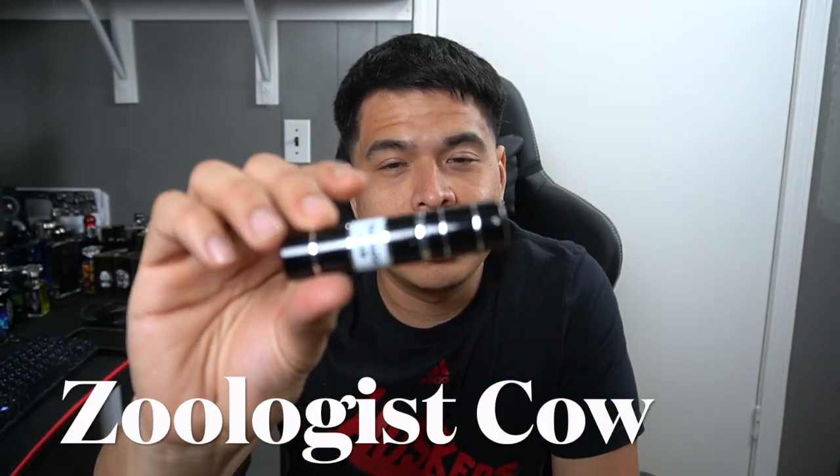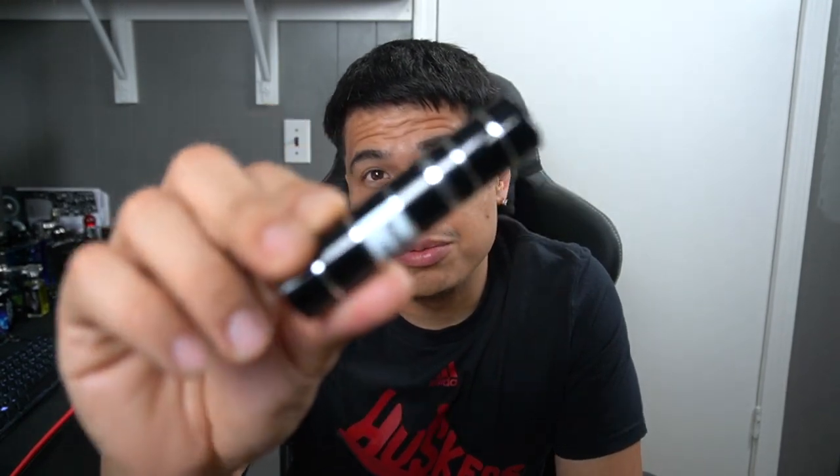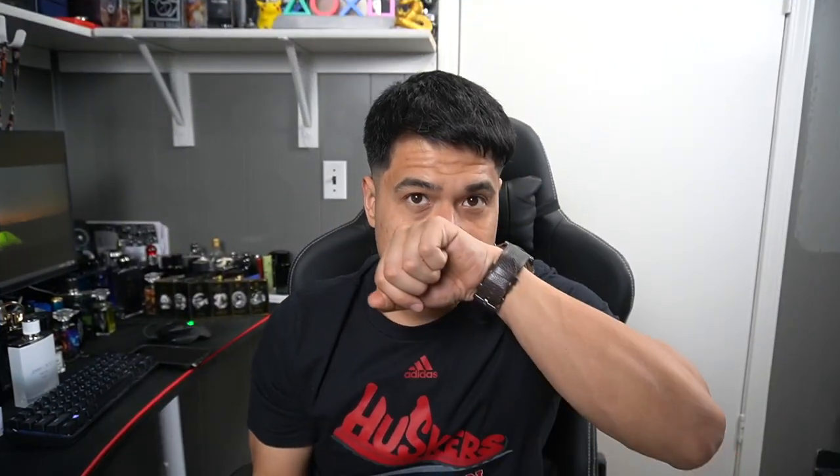Hey guys, Eric here with Eric's Fragrance Reviews. Today I'm going to be giving you guys a first impressions on Zoologist's Cow. I got a decant from the Deep Web, so if you guys want one, you're going to have to look real hard for it. This isn't even out yet, so probably one of the first to get it — or I think it just came out, one of the two.